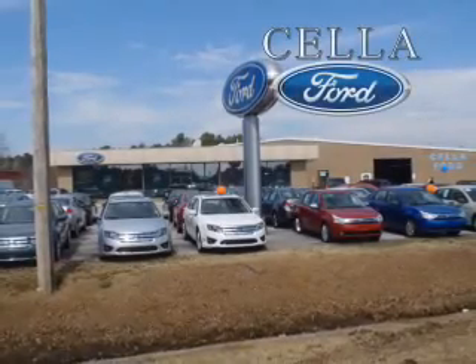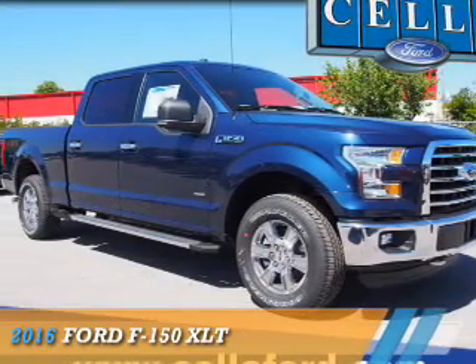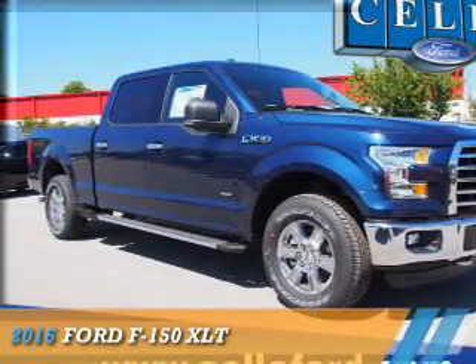Sell a Ford, creating customers for life. Presenting the 2016 Ford F-150.